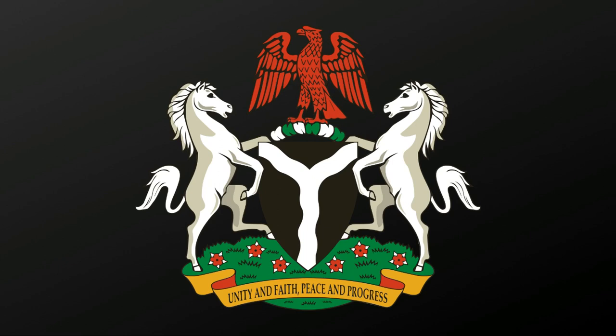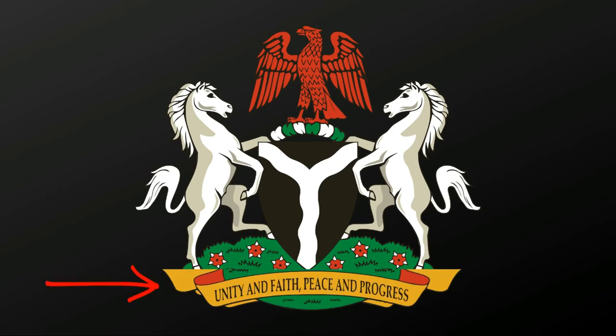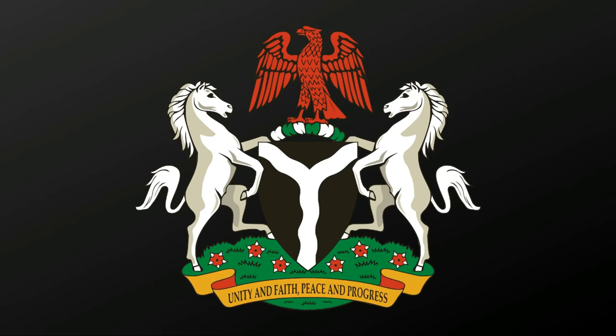Its inclusion in the coat of arms is because it is found all over Nigeria and stands for the country's beauty. And lastly, on the banner around the base is inscribed the country's motto: unity and faith, peace and progress. God bless Nigeria. Thank you.